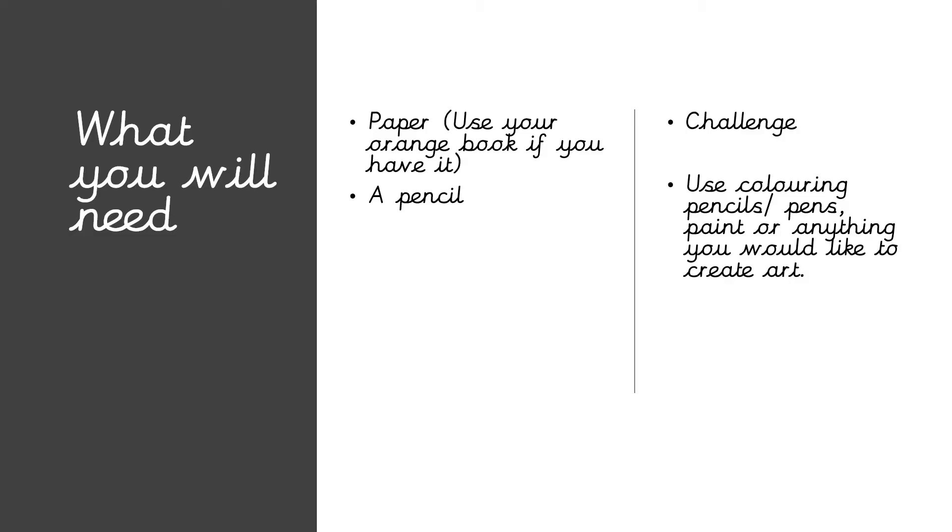The stuff that we're going to need for today is just the same as the stuff we've been using for the whole week: paper, orange book if you have it, a pencil, and if you want to take part in the challenge again you need your art supplies. If you're starting a new page, write today's date at the top and underline it if you have a ruler. If you're working on paper, just write the date at the top and remember it is the 1st of May — we've made it to a new month!